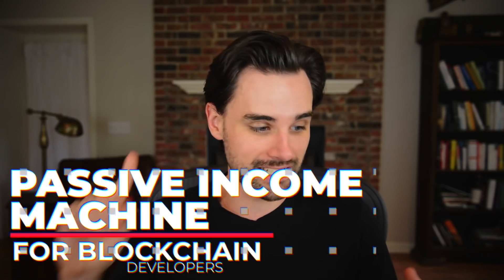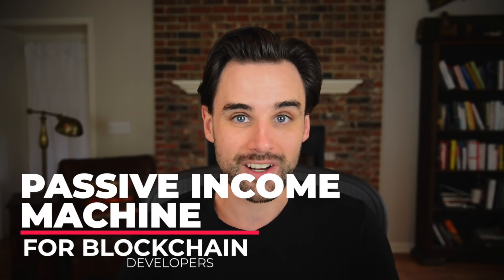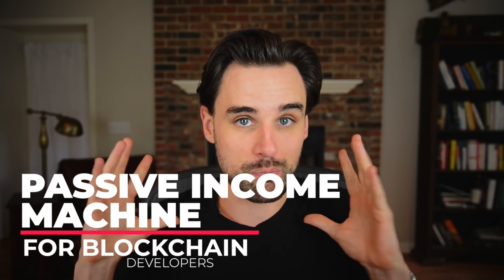One of the coolest things about being a blockchain developer is that there are so many different ways to make money. You're not just limited to getting a job or becoming a freelancer. In fact, there are all these ways that you can earn passive income on the side. I'm personally doing this as a blockchain developer and I'm investing $7,524 into a passive income machine.